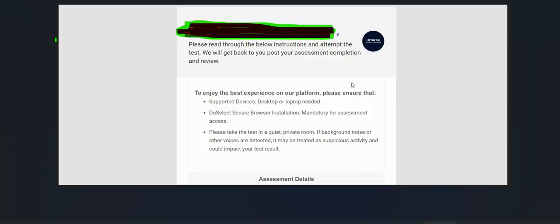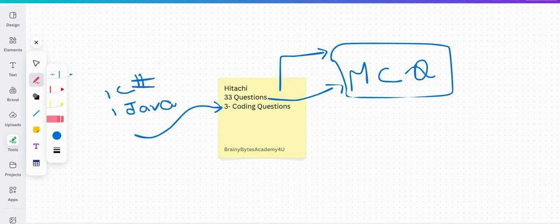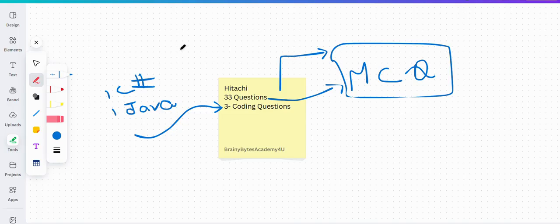This is the mail that one of our followers received from Hitachi. You can see the Hitachi logo and the assessment details: total 33 questions with a duration of 1 hour 30 minutes. He received the mail yesterday and completed the test the same day. That's all about Hitachi.